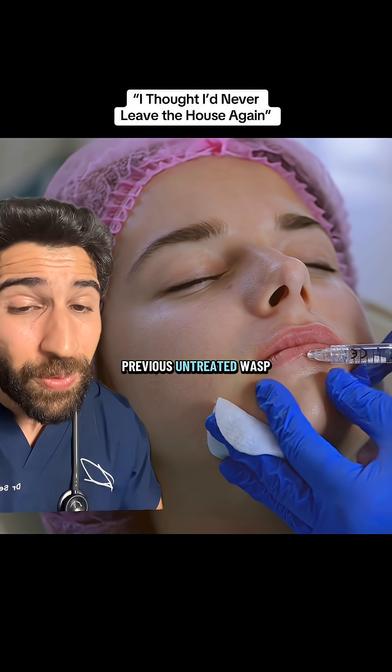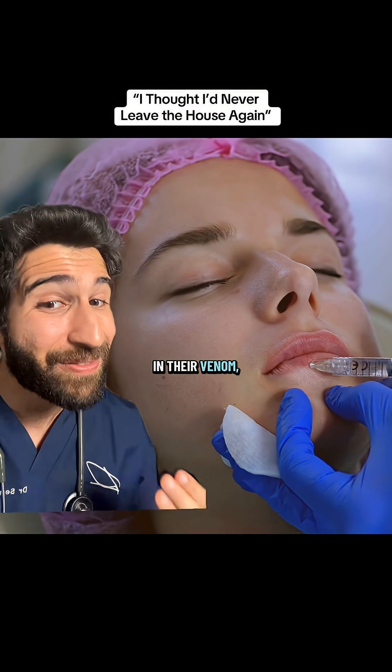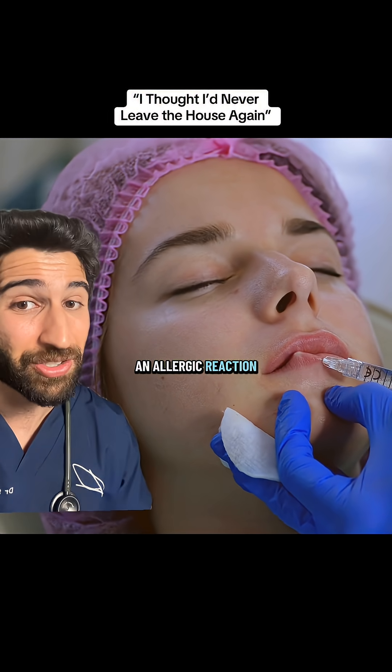But you may not have realized that there's some cross-reactivity between hyaluronidase and wasp venom, meaning that if you've had a previous untreated wasp sting, you may have become sensitized to hyaluronidase, which is present in their venom, and could have an allergic reaction to it.